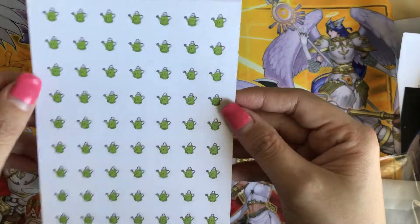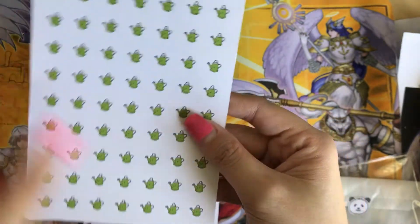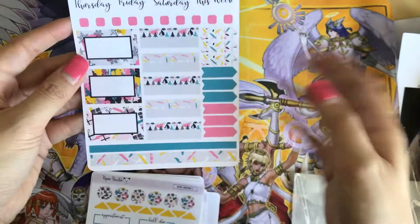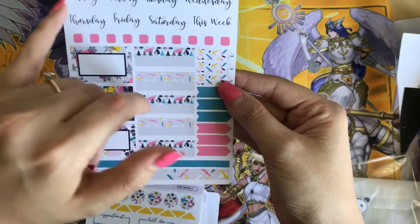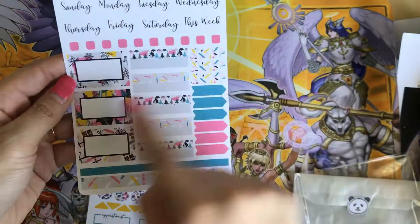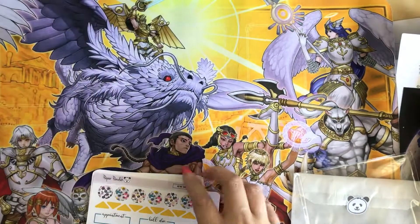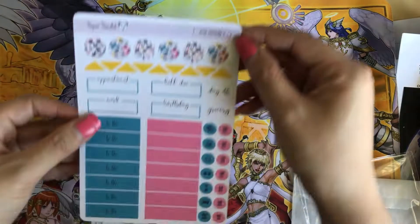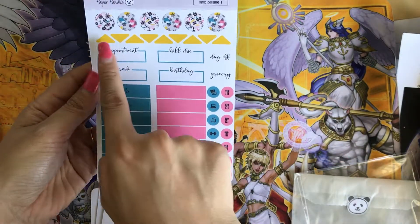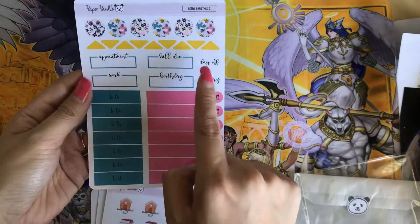Next is a garden square icons sheet — not sure what's wrong with it. Then I have retro Christmas sheets — I think she's getting rid of these. They have days of the week, checklist boxes, arrow and washi elements. There's also a retro Christmas two sheet with headers, circle icons, triangles, a day off marker, grocery, appointment, work, and birthday boxes.